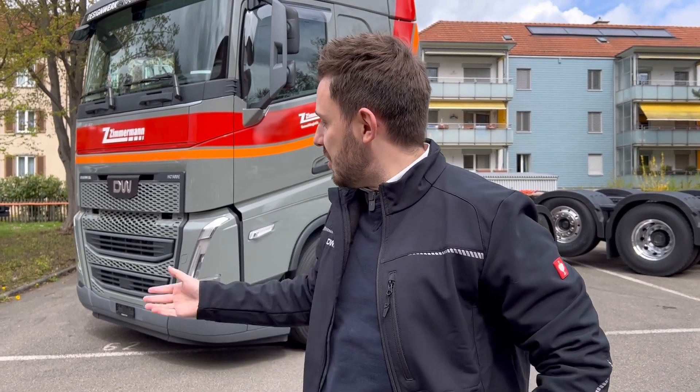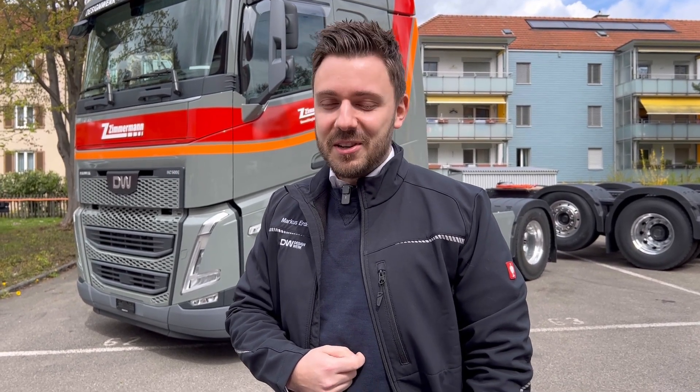Our trucks — this one has 500 kilowatt hours installed. They go up all the way to 1000 kilowatt hours, so that's quite a lot. Our strongest asset is the flexibility. We thrive in special vehicles and that's where we help our customers to achieve their use cases.